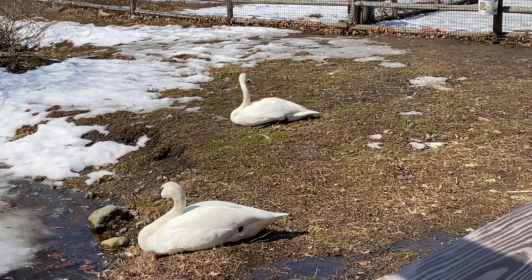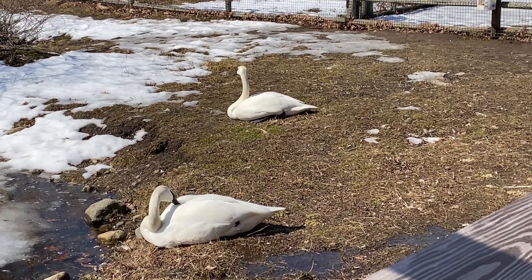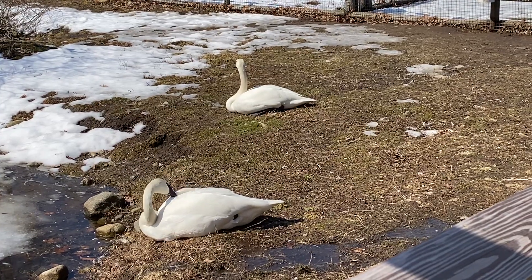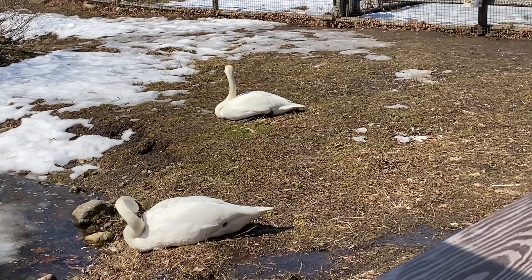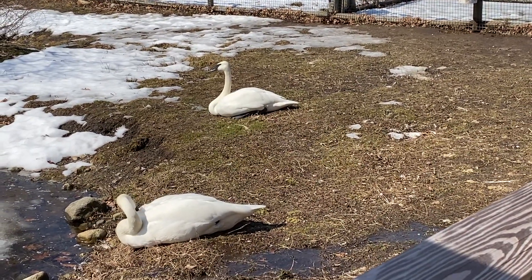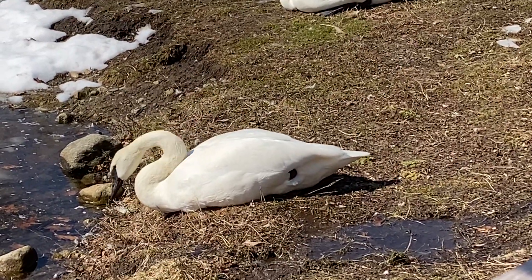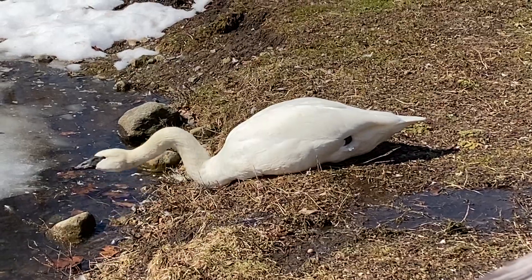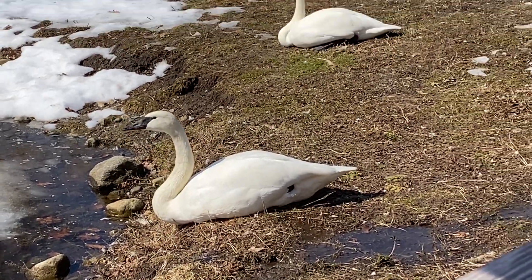The trumpeter swan is one of my favorite species because it is one of the largest species of waterfowl in the world. These guys can reach up to about 25 pounds in weight, but because of their large size they have a difficult time getting up to fly away. When they're ready to take flight, they need a runway of about a hundred meters on the water to really get the lift that they need to fly.